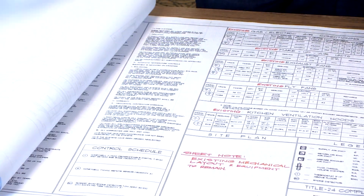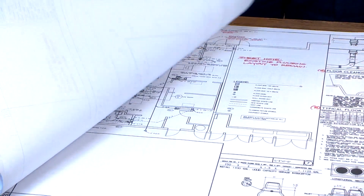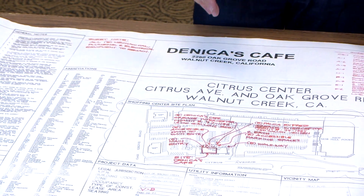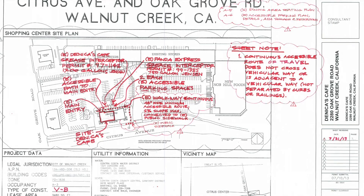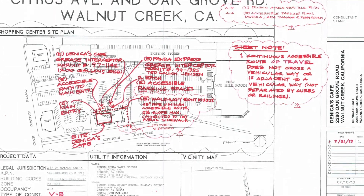You can see that there's not a lot of red notes — it was quite simple, quite fast, very efficient. After this was done, the red-denoted set was scanned again, printed, and we used it for permit submittal. The client is using it for pricing to do the work, and it went very fast.